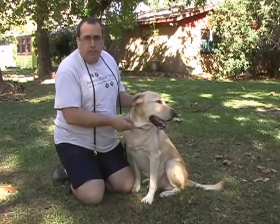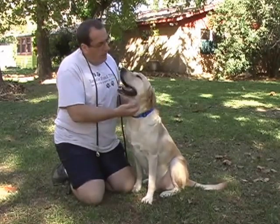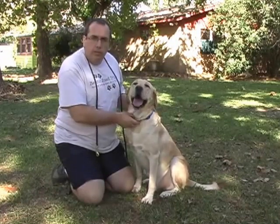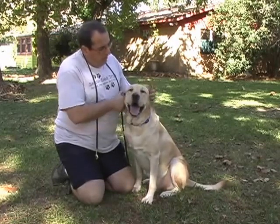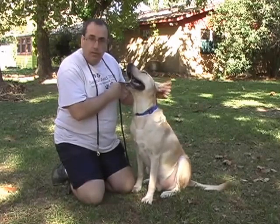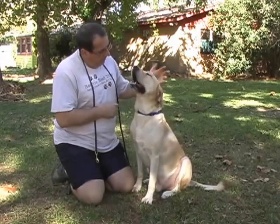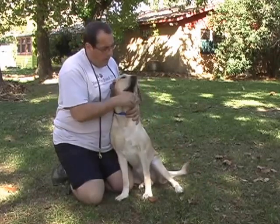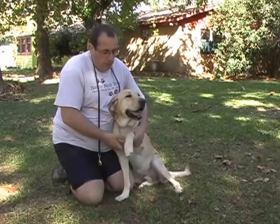I'd like to start out the video with a temperament assessment, and I'm going to be very invasive with Joey. I'm going to be looking for any kind of triggers that may make him a little bit nervous or fearful so that we can get a better understanding of his particular temperament. I'm going to start off by pulling on his ears. He handles that very well. Pulling on the loose hair here. I put my hand into his mouth and he just works it away, which is always good.